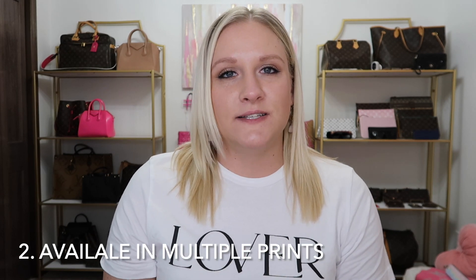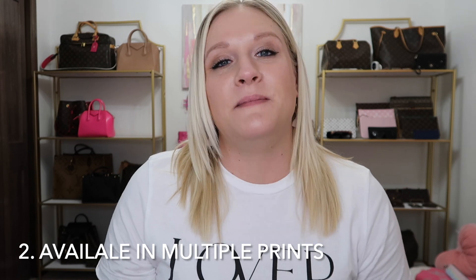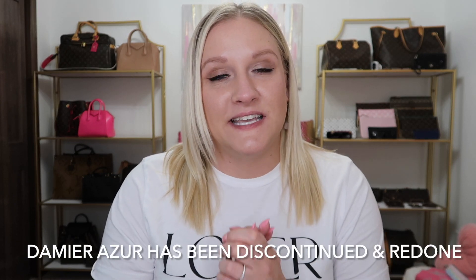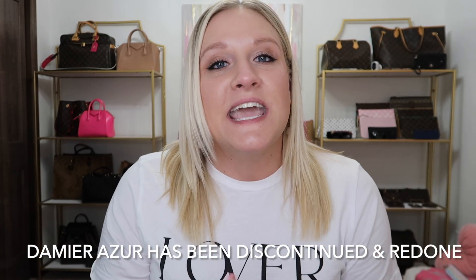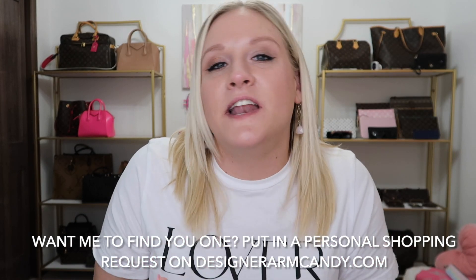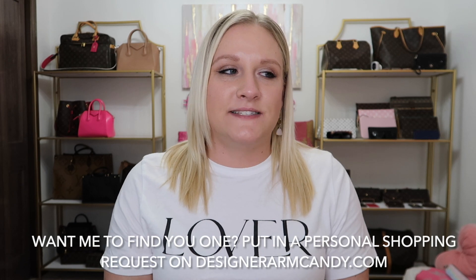I absolutely also love the fact that it comes in different prints. This one comes in the Louis Vuitton monogram, but it also comes in the Damier prints as well — the Damier Azur and the Damier Ebene — and I love both of those. The one I'm showing you here is actually part of a two-year search to find an Azur with the Rose Ballerine interior, because it has since been discontinued and been kind of hard to find.